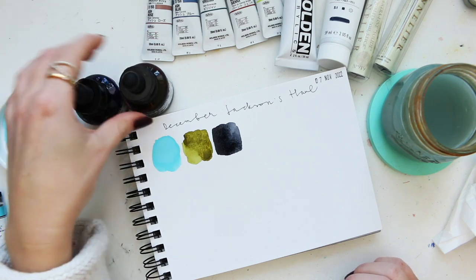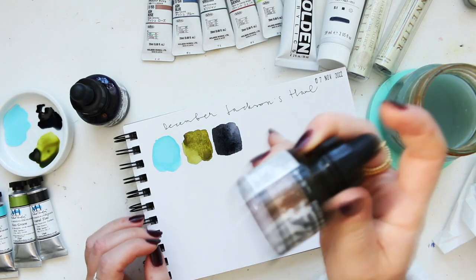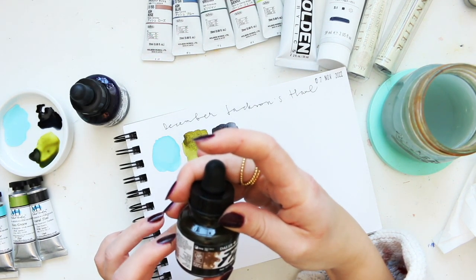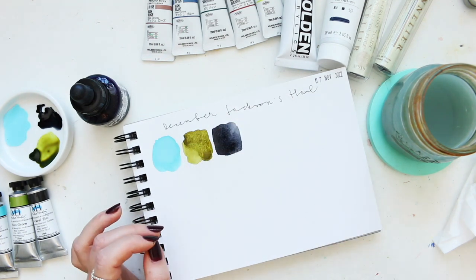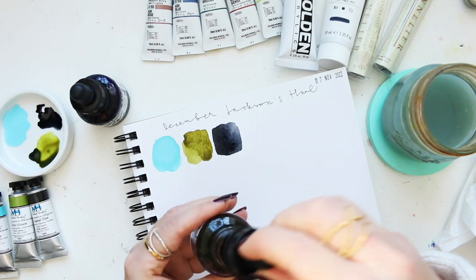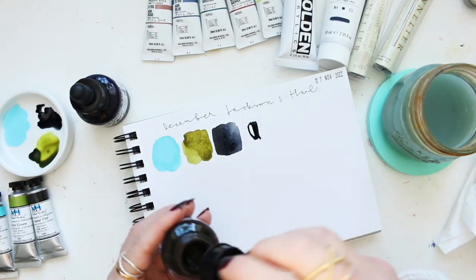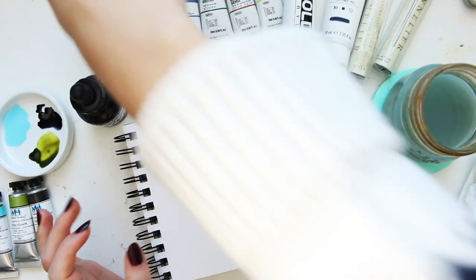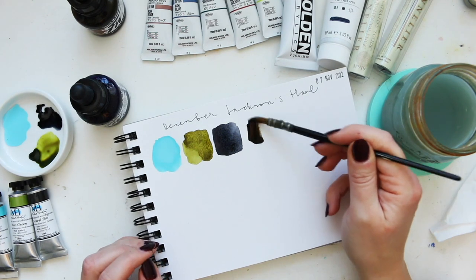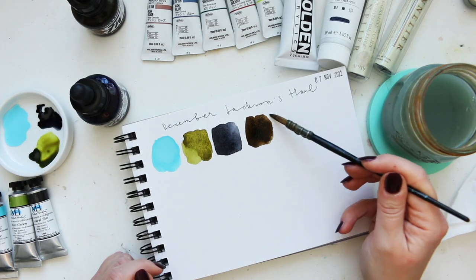Next I've got sepia and indigo. Let's start with sepia — with these you want to mix them up because they're pigment-based. This is PBK7, PR112, and PY83 for the sepia color. Once you mix it up you can just squeeze them out — you only need a little, they're very dense with pigments. There you go — that's a very typical sepia.